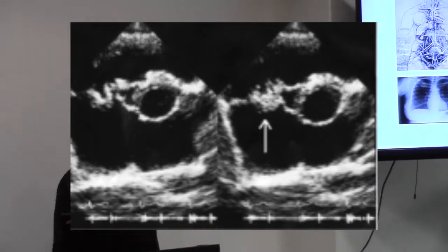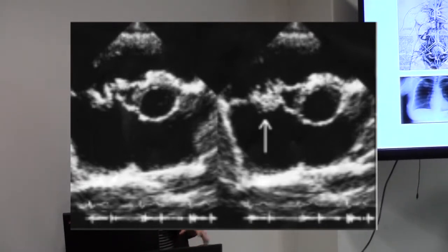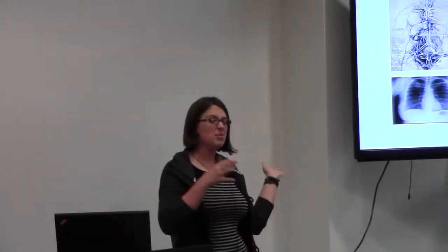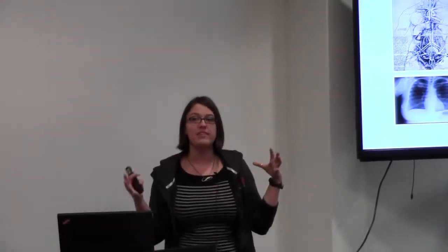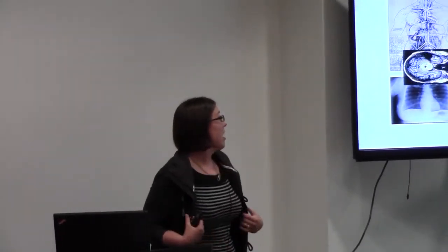Even though this is perfectly safe, the resolution is very low, so you can't see very well what's in there. Not only can you not see very well, but you can also only see certain types of organs. So we need something better, and that's MRI.